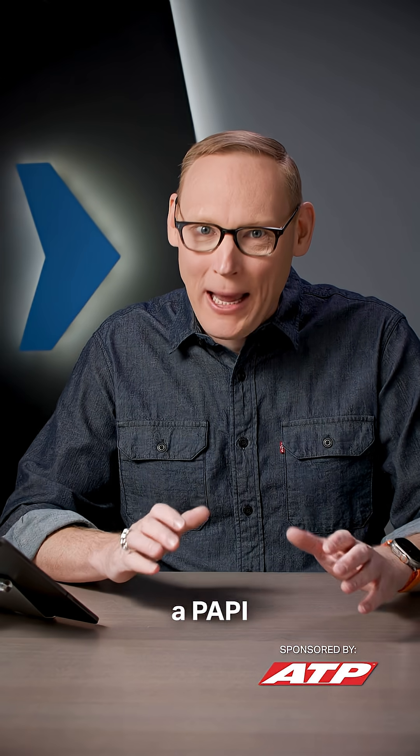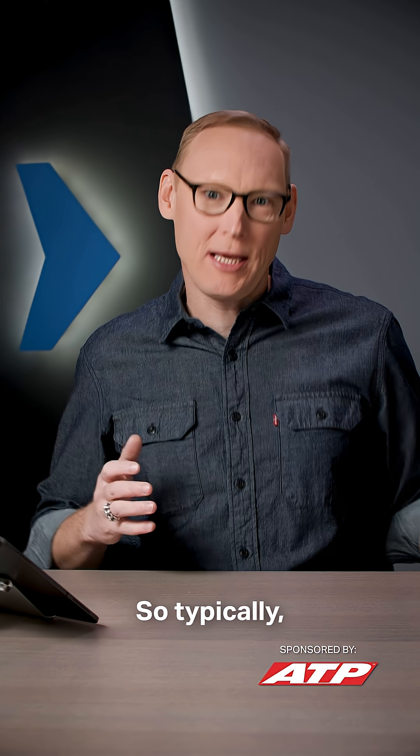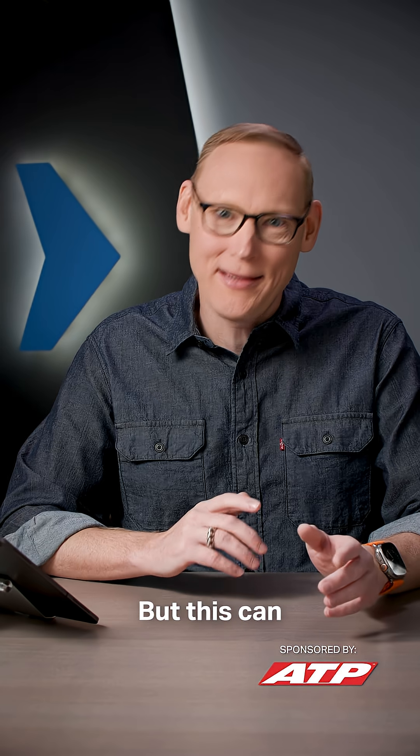How far out does a PAPI provide acceptable obstacle clearance? Typically a PAPI is going to provide obstacle protection within plus or minus 10 degrees of the runway centerline and out to a distance of 3.4 nautical miles, but this can be amended in the chart supplement.